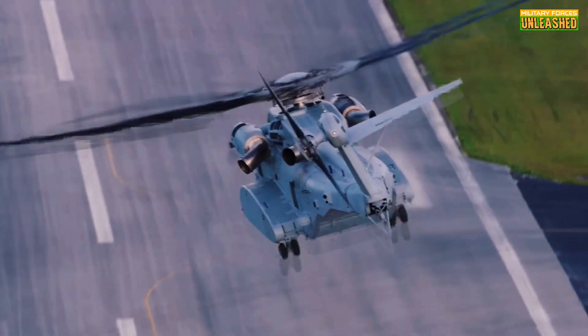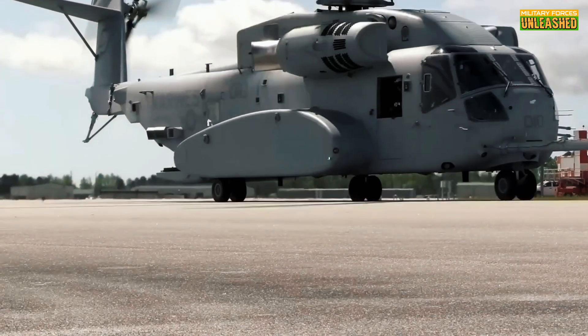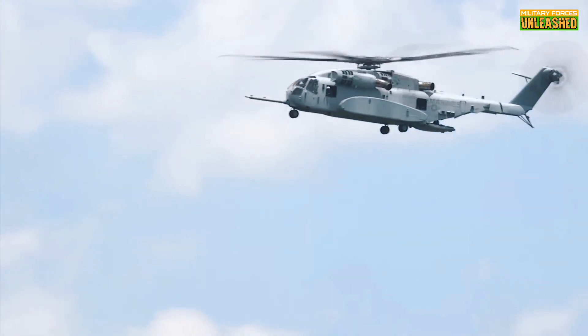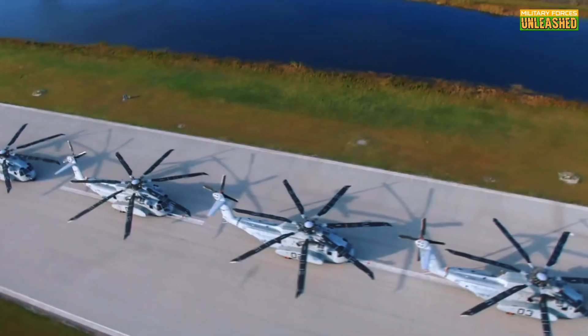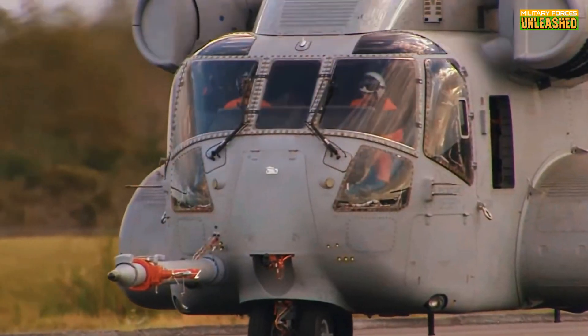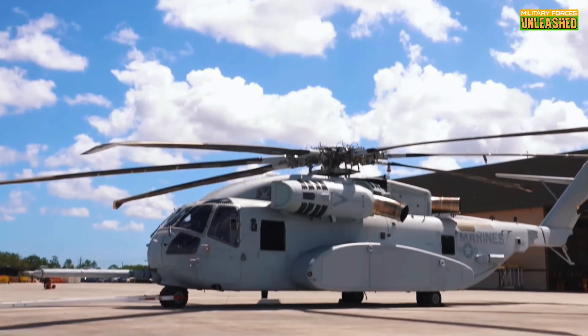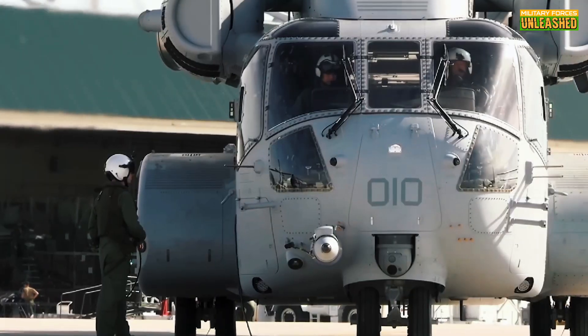In today's video, we're going deep into the story behind the King Stallion, a heavy-lift helicopter that's redefining what moving the impossible really means. Why is this chopper so unique, and what makes it crucial for modern military missions? We're about to explore everything from its development and cutting-edge technology to its unique battlefield capabilities.